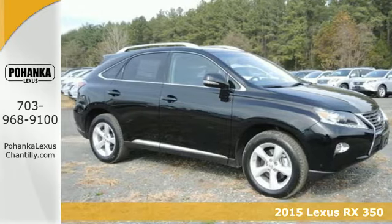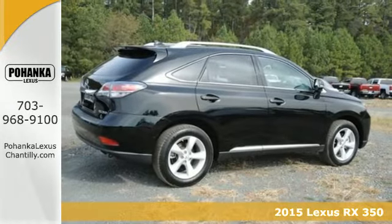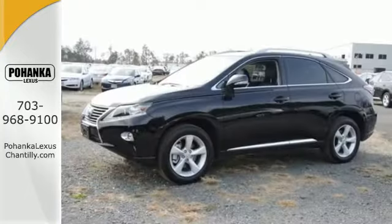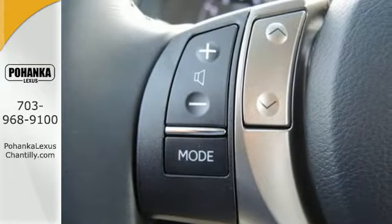Here's a 2015 Lexus RX 350, engineered to deliver agile and dynamic handling. This RX 350 has the comfort and lavishness of a luxury sedan, combined with the fuel economy of a compact sedan, and the room of an SUV — all rolled into one.